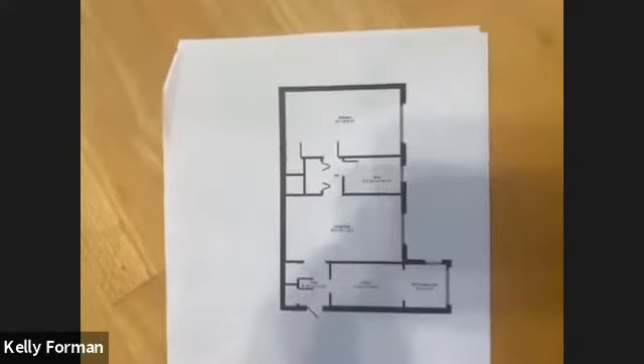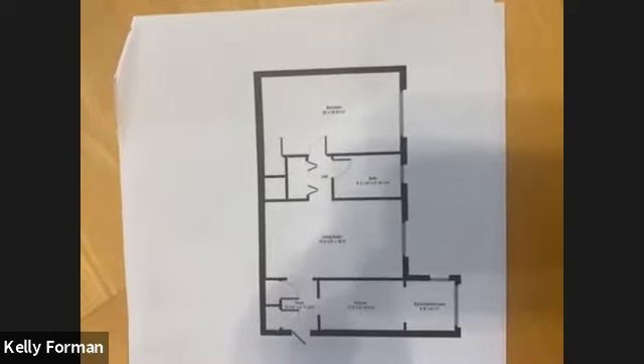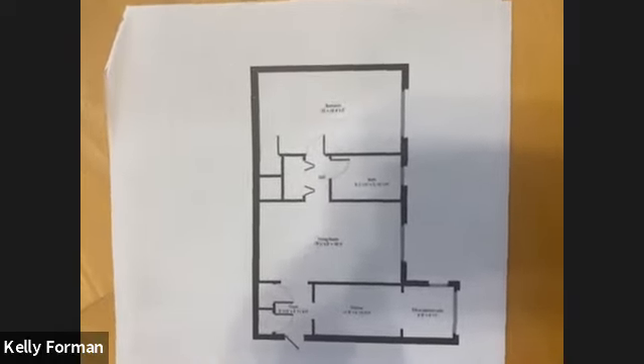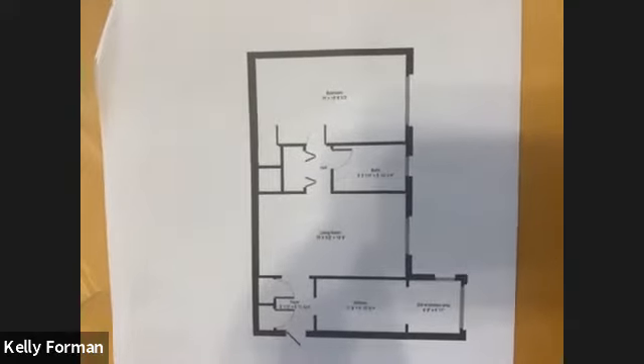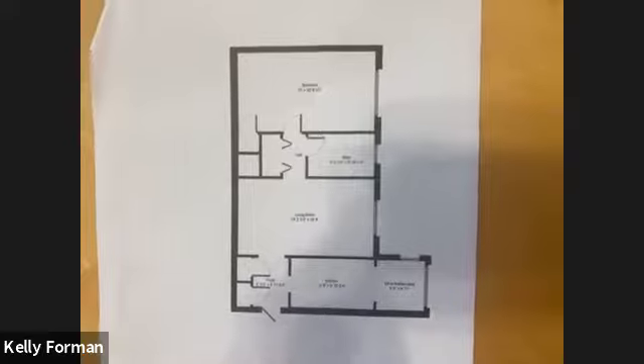Here's a floor plan. For those of you that like to know where your furniture might go, this will give you a good sense of the apartment. It's fairly oversized — nice large living room, nice large bedroom, and a distinct eating area, which is not always the case when it comes to co-ops.